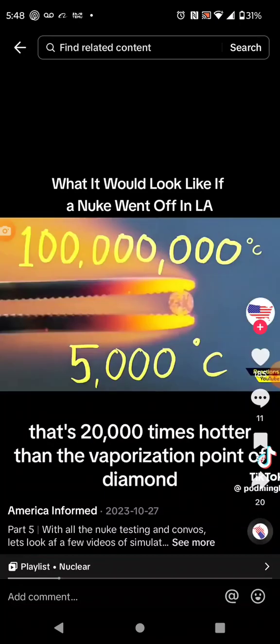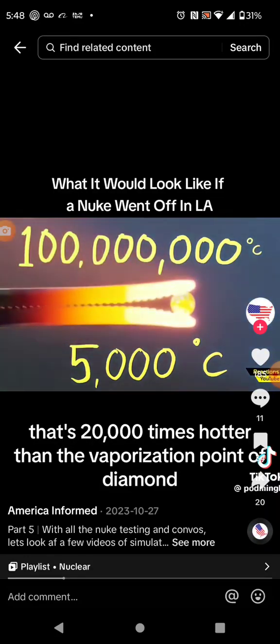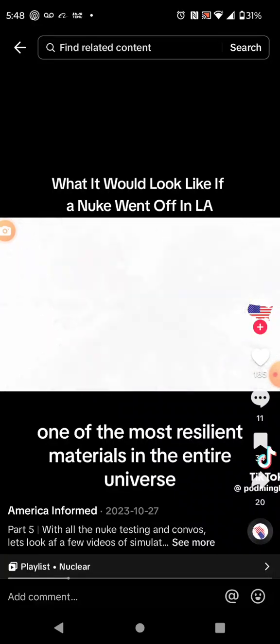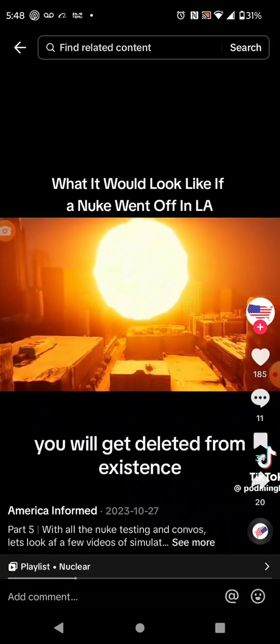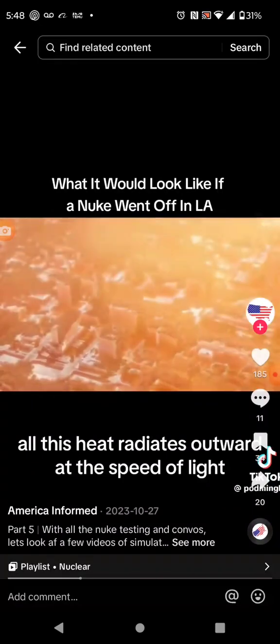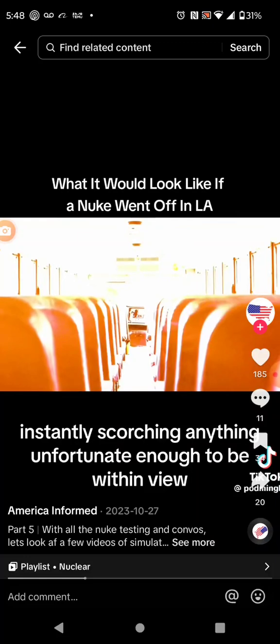To put that in perspective, that's 20,000 times hotter than the vaporization point of diamond, one of the most resilient materials in the entire universe. So it doesn't matter if you're in a fridge, a bunker, or a bunker made of diamond — if you're inside of this fireball, you will get deleted from existence. All this heat radiates outward at the speed of light, instantly scorching anything unfortunate enough to be within view.